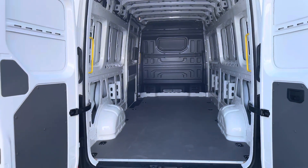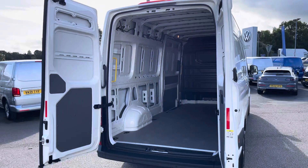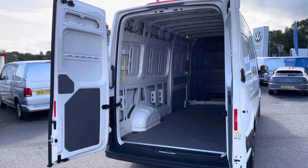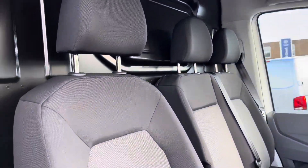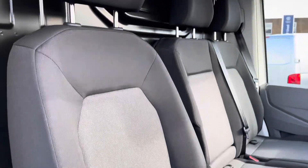Taking a look at the load space from the rear angle, you can see it comes with three yellow grab handles for easy access into the rear space. Taking our first look at the cab area, you can see the two-seat passenger bench and the single driver's seat are both in good condition, finished in matching black and grey cloth upholstery.